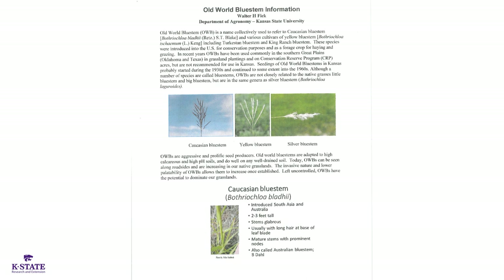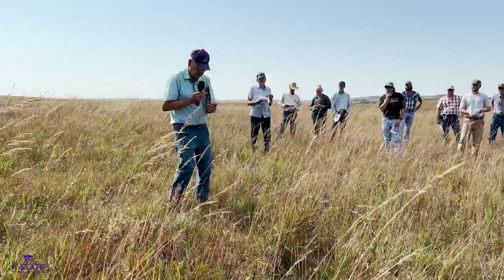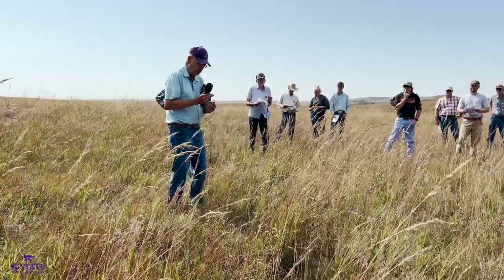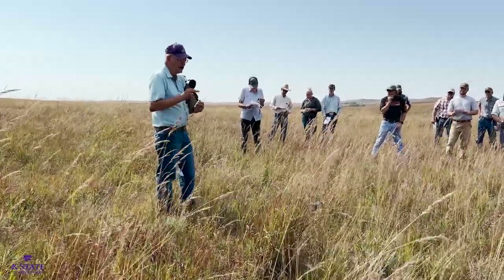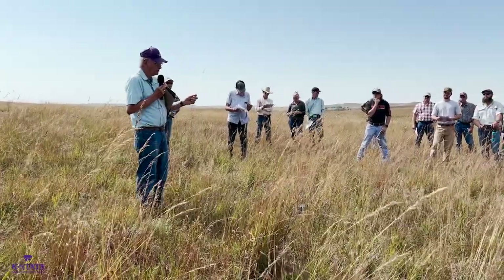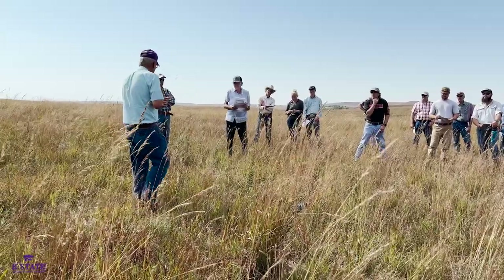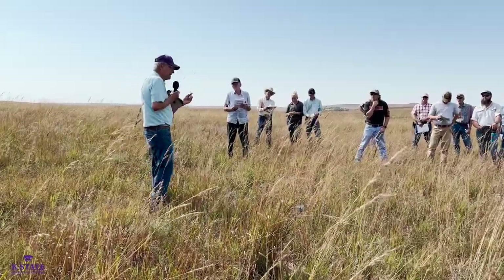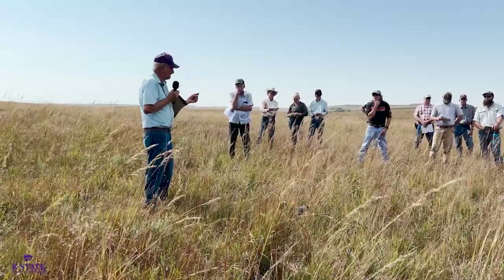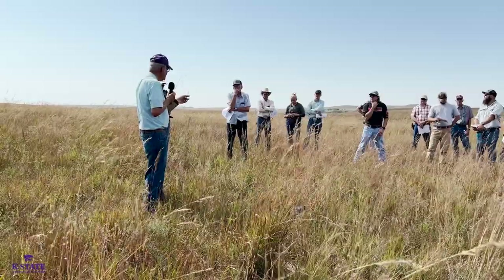Walking over here this afternoon I saw two of them. I saw a little bit of Caucasian bluestem — it's got a more highly branched seed head, although the seeds are mostly off these plants now. The other one is silver bluestem. It's a related species, also a Bothriochloa, but it's native. It doesn't seem to be quite as invasive, although I'm hearing more and more complaints about it as you go west in the state.